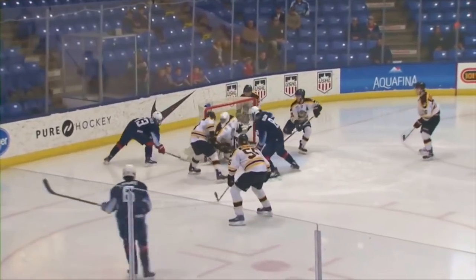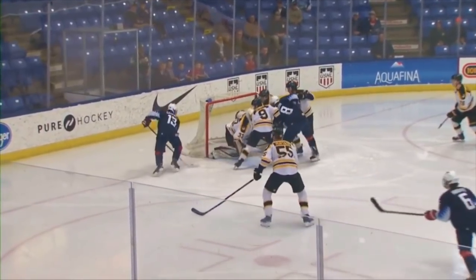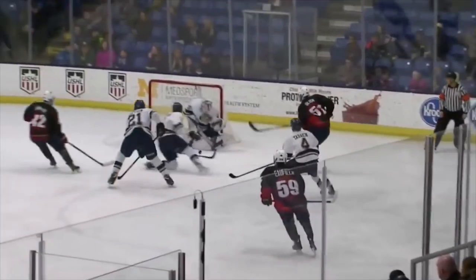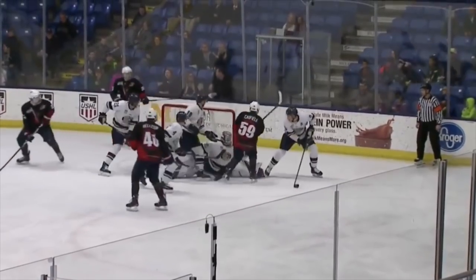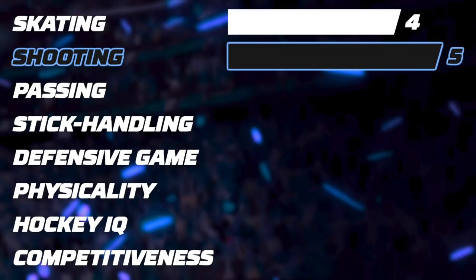His goal scoring abilities don't stop with his amazing shot. His slick hands and great hockey IQ allow him to stand out from any other draft-eligible goal scorer. He easily gets 5 stars.